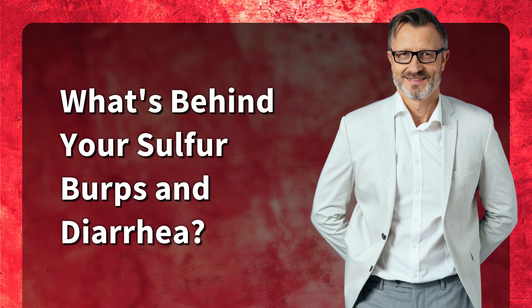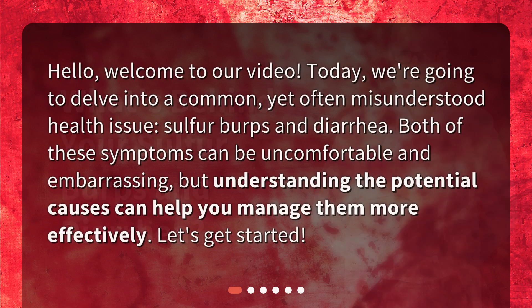What's behind your sulfur burps and diarrhea? Hello, welcome to our video. Today, we're going to delve into a common, yet often misunderstood health issue: sulfur burps and diarrhea. Both of these symptoms can be uncomfortable and embarrassing, but understanding the potential causes can help you manage them more effectively.